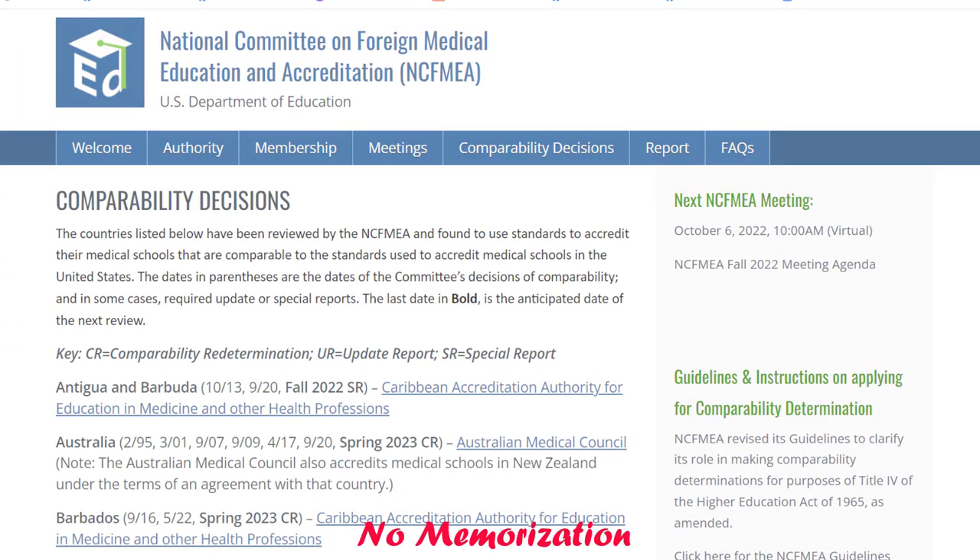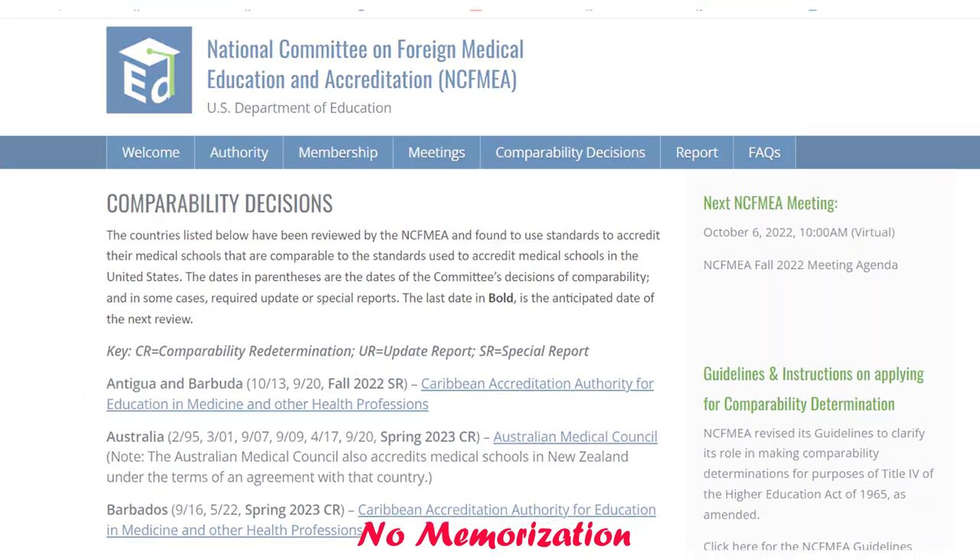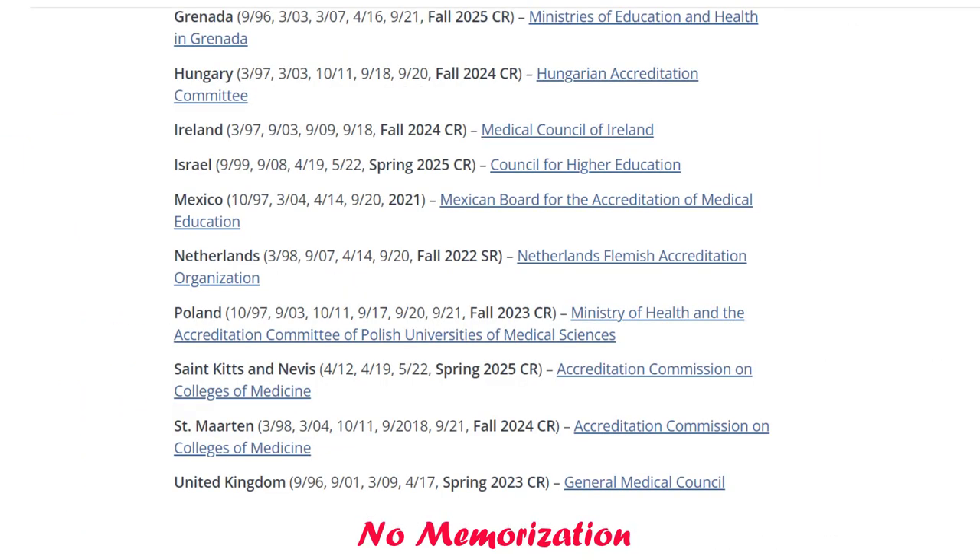I am now on the National Committee on Foreign Medical Education and Accreditation website. This organization has already reviewed and accredited a few of the agencies, as you can see here. I have put the links of both organizations in the description below — you can check the status of your medical school.